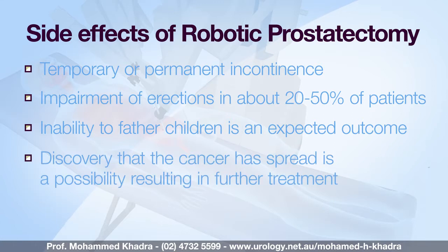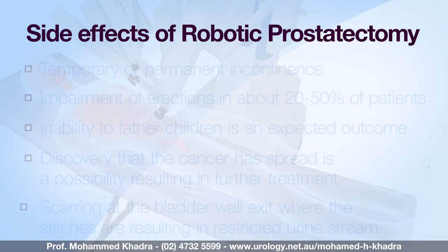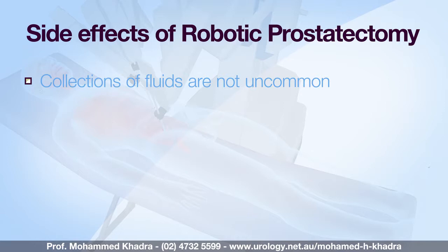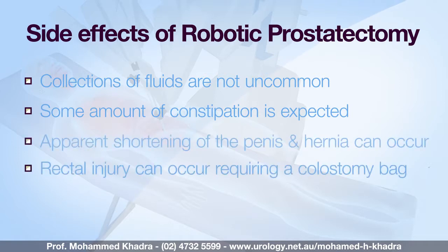Discovery that cancer cells have already spread outside the prostate needing further treatment is sometimes a problem. Occasional side effects include scarring at the bladder wall exit where the stitches have been performed, which can result in diminution of the urinary stream. Sometimes you will require a blood transfusion and because we take out the lymph nodes, collections of fluid are not uncommon. Some degree of constipation is not uncommon and if you have a history of piles you need to be especially careful to avoid constipation. Apparent shortening of the penis is an issue and a hernia at the site of port insertion can also occur. Rectal injury can sometimes occur and may require a temporary colostomy.